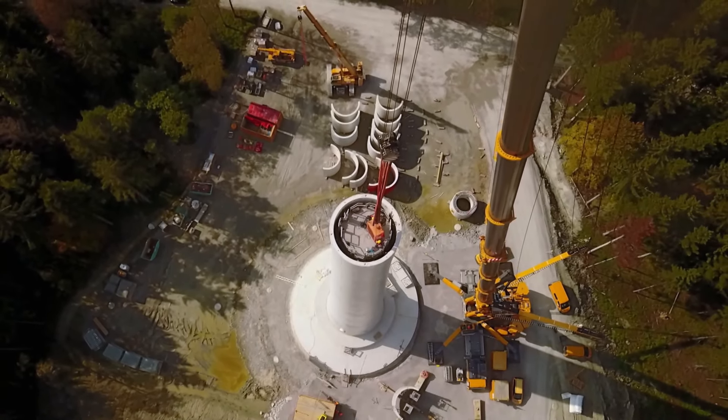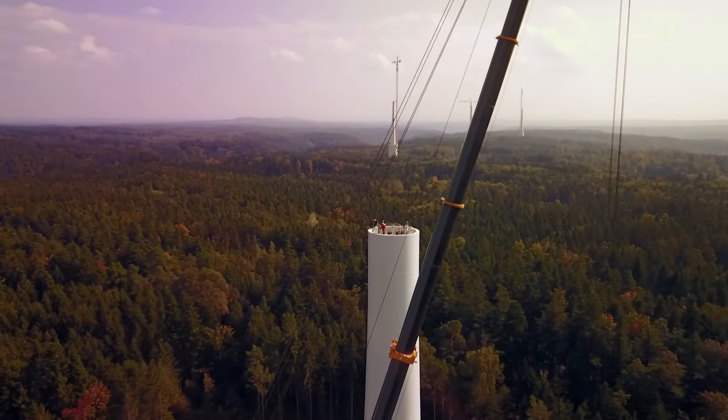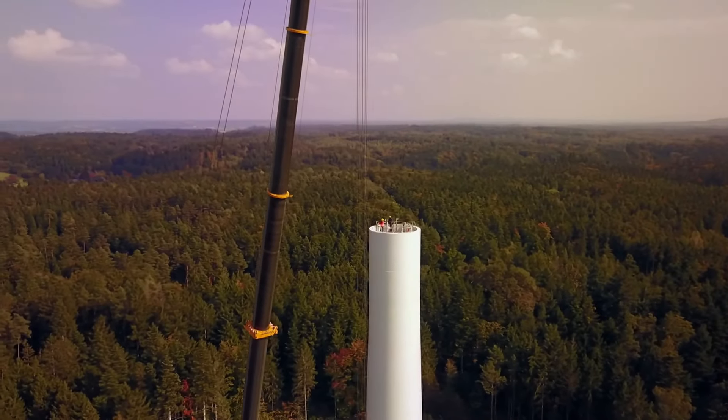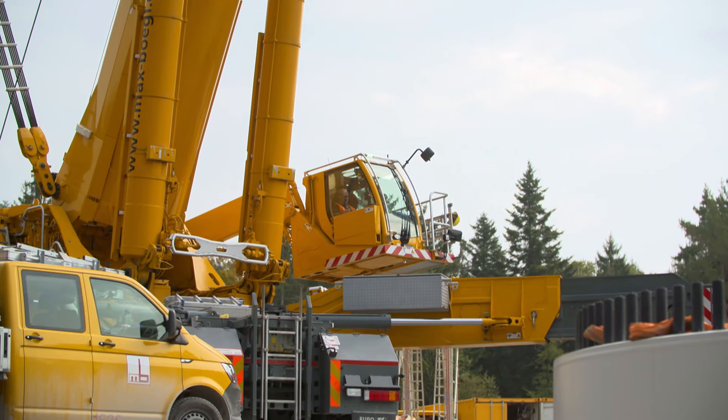The tower team has reached its workplace. Now it's up to the ground team to make the next rings to keep up the supply. Hercules and its crane operator are in constant use.